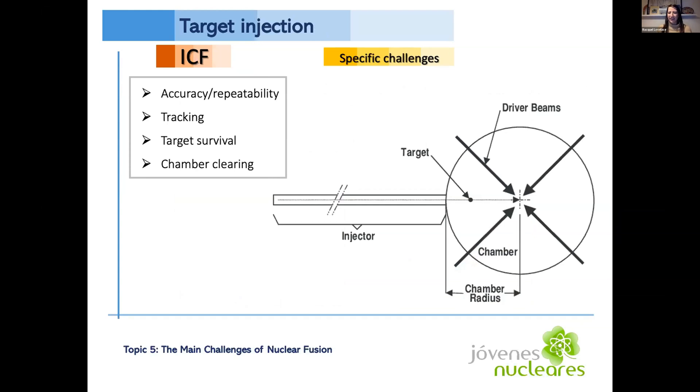For target injection, there are four main challenges. First, accuracy and repeatability: the target needs to arrive at the same point in space at the same instant as the multiple laser beams, every single time. Second, the ability to track the target in real time to make corrections to the laser beams. Third, preserving the target's critical specifications until the moment of implosion — dependent on gas pressure, the time the target is in the chamber, and chamber temperature. Fourth, chamber clearing: clearing the chamber of any debris between shots.